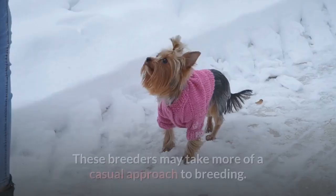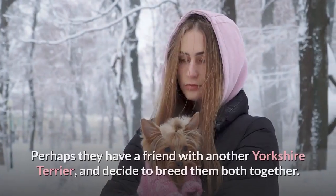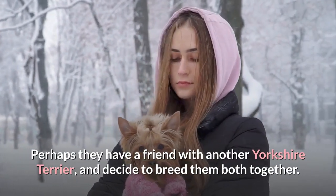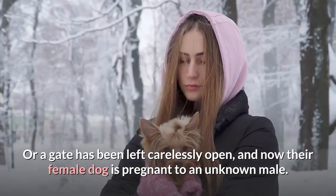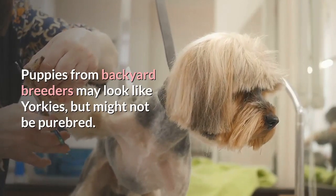Backyard breeders: These breeders may take more of a casual approach to breeding. Perhaps they have a friend with another Yorkshire Terrier and decide to breed them both together, or a gate has been left carelessly open and now their female dog is pregnant to an unknown male. Puppies from backyard breeders may look like Yorkies, but might not be purebred.